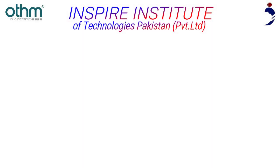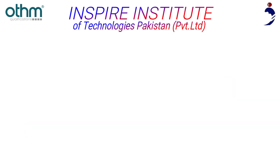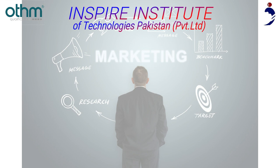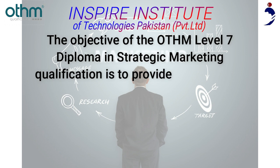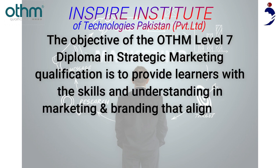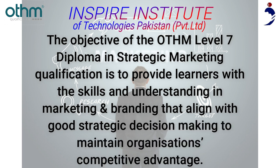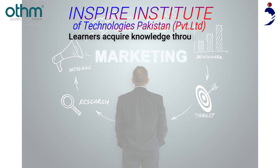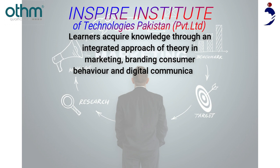Inspire Institute of Technologies Pakistan is offering you the Otham Level 7 Diploma in Strategic Marketing. The objective of this qualification is to provide learners with the skills and understanding in marketing and branding that align with good strategic decision-making to maintain an organization's competitive advantage. Learners acquire knowledge through an integrated approach of theory in marketing, branding, consumer behavior, and digital communication management and practice using real-time activities.